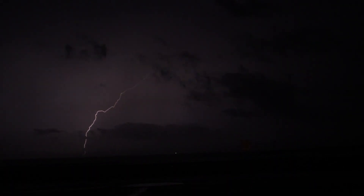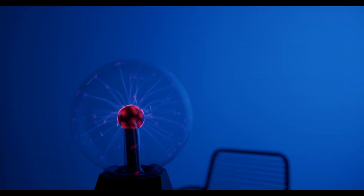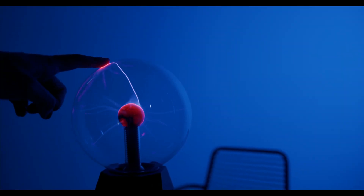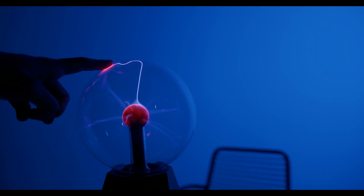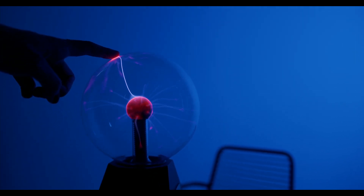Lightning is one of nature's most fascinating and unpredictable forces. It lights up the sky, creates booming thunder, and reminds us of the sheer power of our planet. Understanding how it works not only keeps us safe, but also helps us appreciate the amazing world we live in. Have you ever seen a lightning storm up close? What's the most intense storm you've experienced? Share your stories in the comments below.